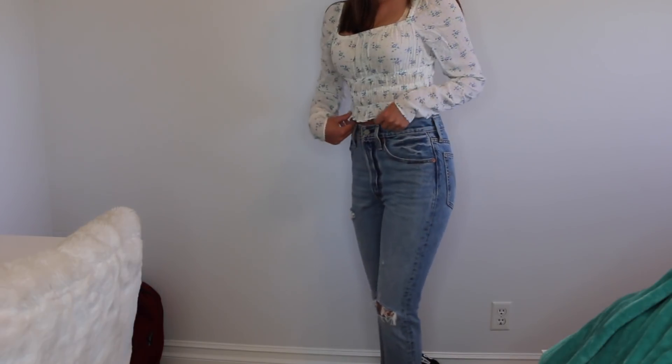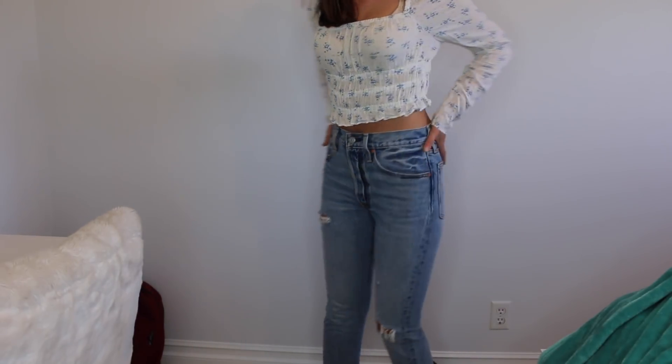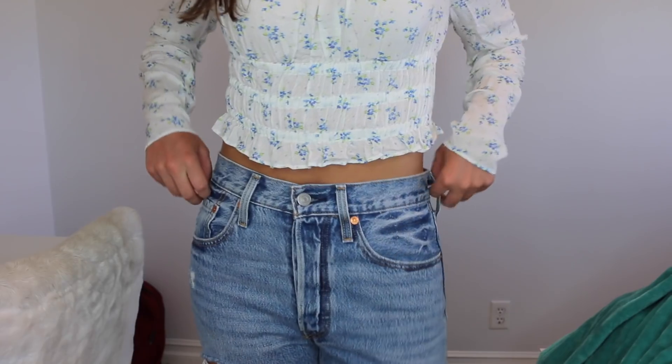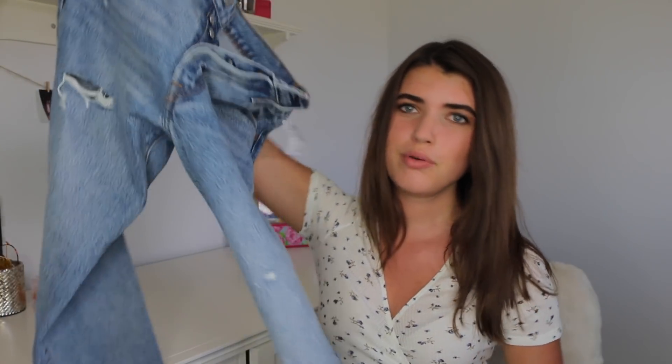Next, we have these jeans. I've been wanting some high-waisted, light wash jeans that are not too loose for the longest time. These are just the cutest — these are probably my favorite jeans that I own.